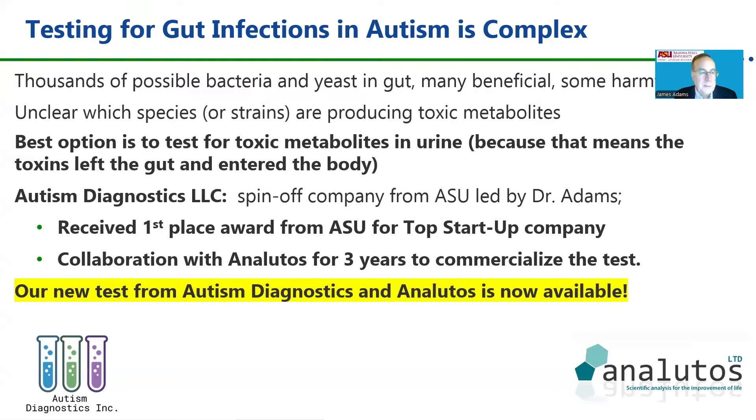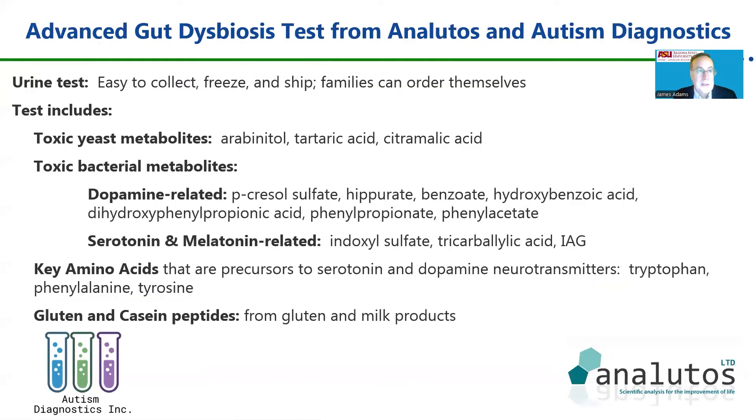We formed Autism Diagnostics, LLC, a spinoff from ASU that received a first place award as a top startup company. We've been collaborating with Eneludos for three years — a company founded by three autism dads that have been offering these types of tests for over 20 years. Our new test from Autism Diagnostics and Eneludos is now available to the public.